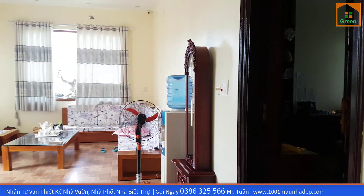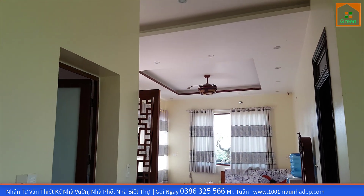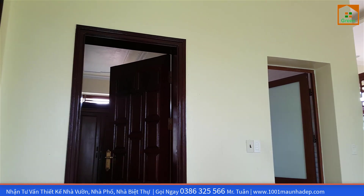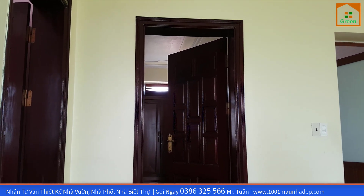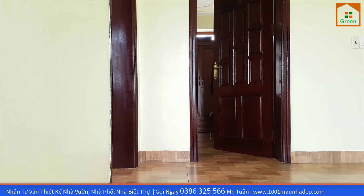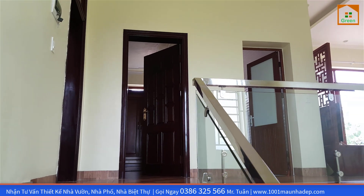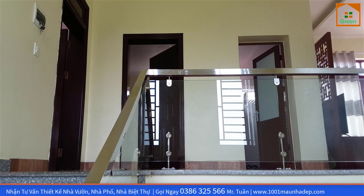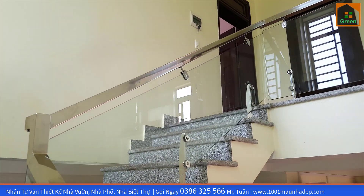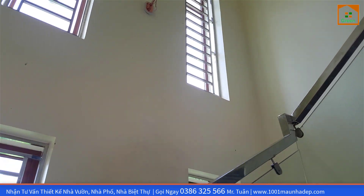Để tham khảo thêm nhiều mẫu nhà đẹp của công ty thiết kế nhà đẹp Green, quý vị có thể vào website 1001maunhadep.com — nơi đội ngũ kỹ sư kiến trúc sư đã tổng hợp rất nhiều mẫu nhà đẹp từ nhà vườn cấp 4 cho đến biệt thự, nhà ống, nhà lầu phố. Hoặc gọi ngay đến số hotline 0386 325 566 để được tư vấn trực tiếp và hiểu rõ hơn về ngôi nhà mơ ước của mình. Mời quý vị lùi lại và quan sát thêm một lần nữa công năng sử dụng bên trong ngôi nhà để có những ý tưởng tham khảo trước khi xây dựng căn nhà mơ ước.